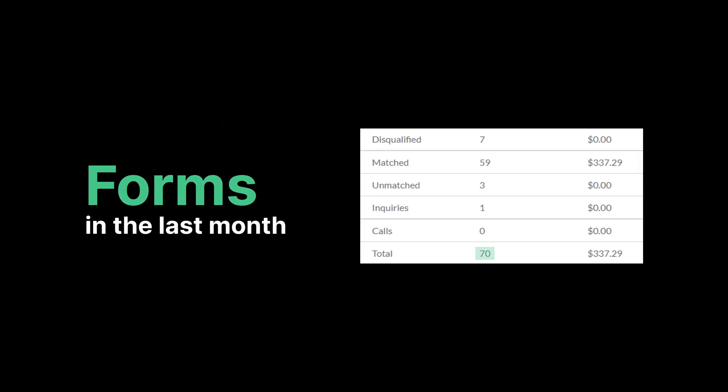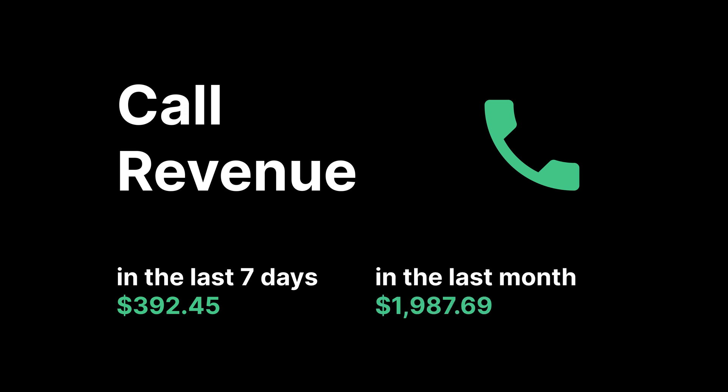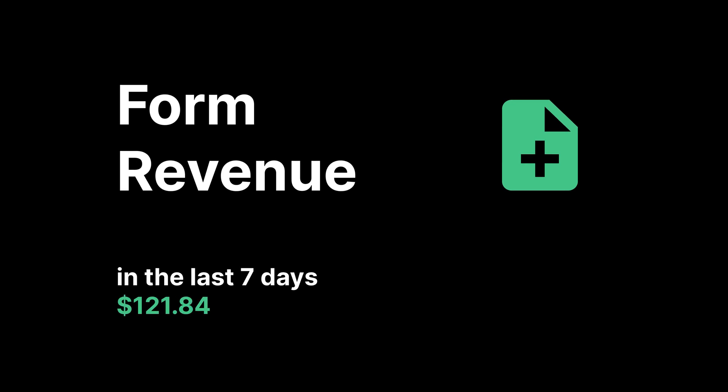So far in August, we've received a total of 70 form submissions, 59 of which were matched for a total of $337.29. Here's the exact revenue data: over the last seven days, calls have made $392.45, and over the last 30 days that number is $1,987.69. Forms over the last seven days have earned $121.84, and over the last 30 days that's $337.29. All of this totals out to $2,324.98 for our first week update.